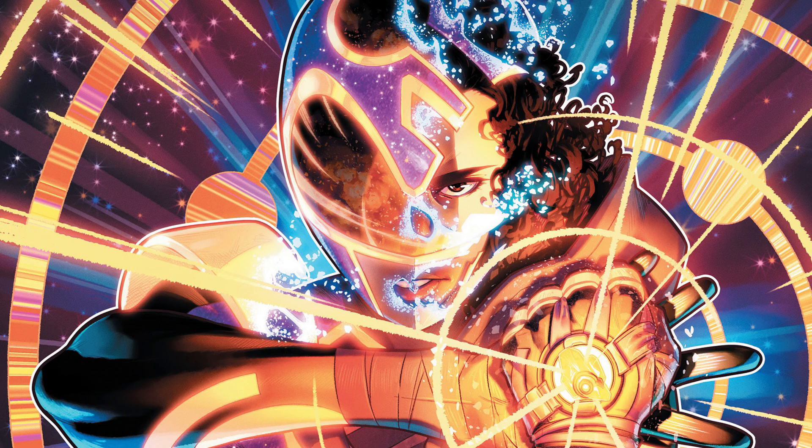Mighty Morphin Power Rangers issue 36 is out now. We're still in Beyond the Grid - I think we're at the halfway point because it's ending in May, so we've got a few more issues left before we get to the next story arc. I feel like we're hitting those big story points in Beyond the Grid - that's why we had that big reveal at the end, and we've been teased at other big reveals later down the line.